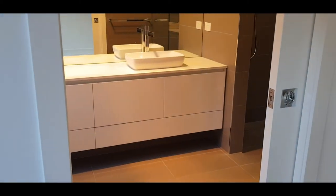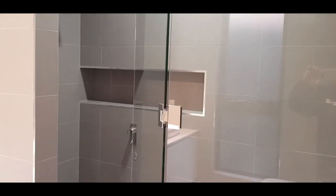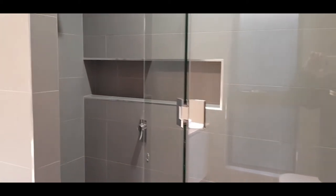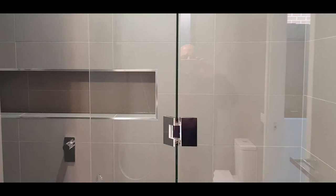The ensuite has a double floating vanity and full height tiling — floor to ceiling — which is pretty much standard in all of our houses now. There's a niche for shampoo bottles and the like, and frameless full height shower screens which give off a real feel of luxury. When you close it, it seals the shower compartment completely away from the rest of the bathroom.